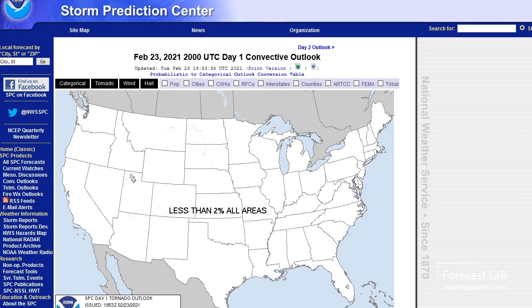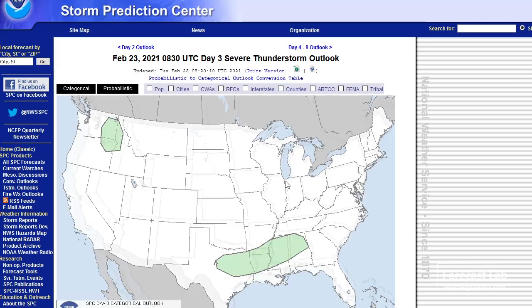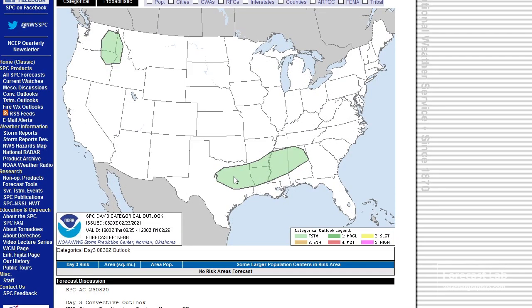Not much for the day one outlook. Day two also not showing much. Day three shows a little bit of potential from north Texas — Waco, Lufkin, Shreveport — out towards Alabama. That kind of alignment would be indicative of a cold front.